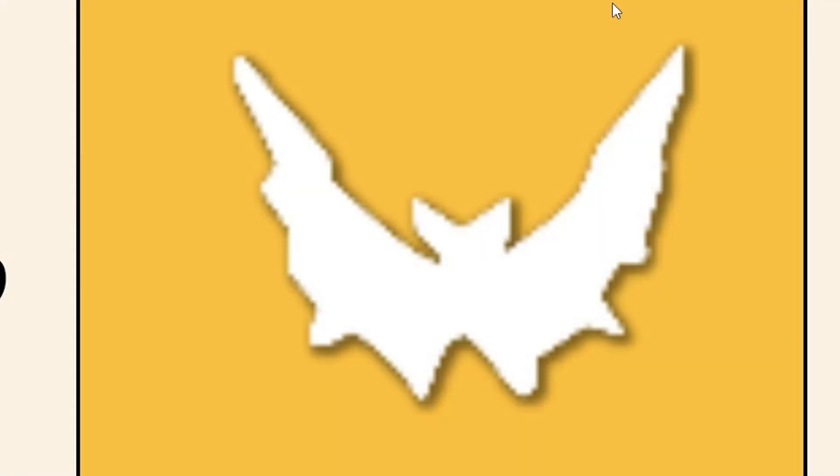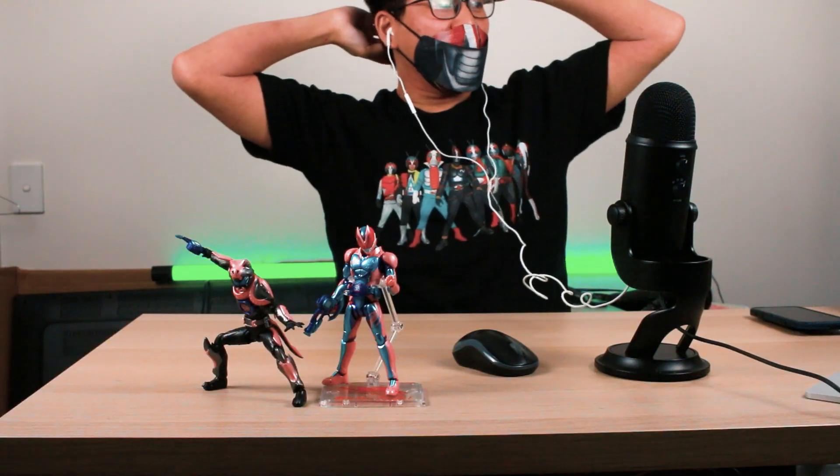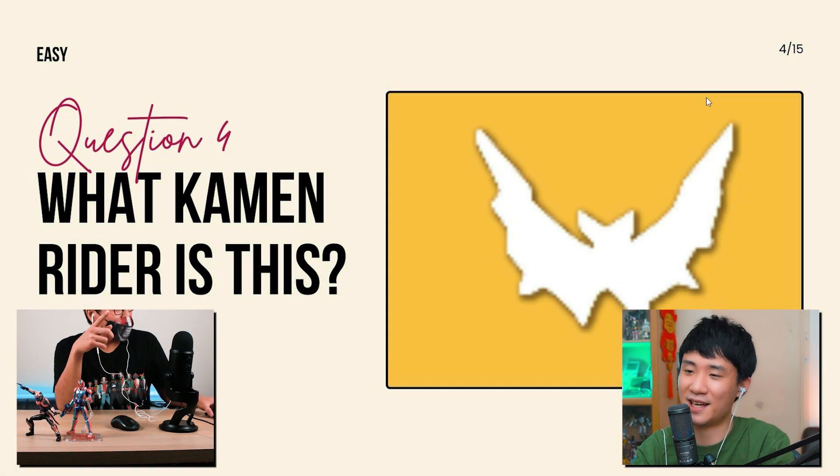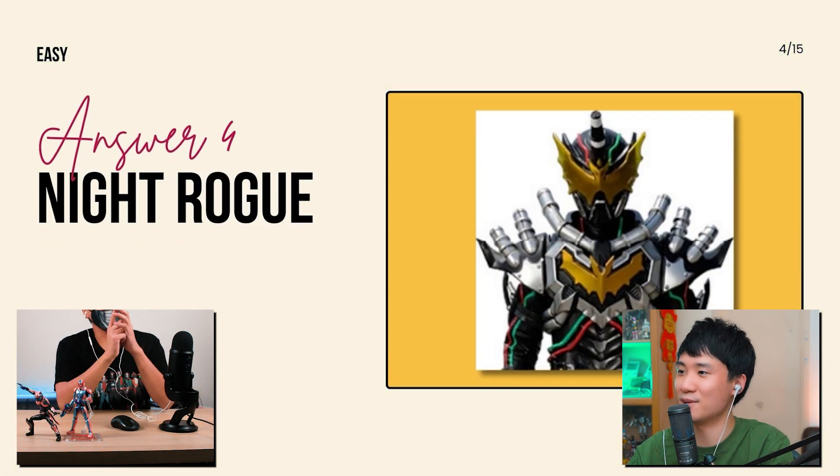What Kamen Rider is this? Sorry for the low res. Is he a rider? It's from Build, right? Yes — what's his name? Night Rogue, isn't it? Yes, that's right! The answer is Night Rogue. This is also an easy one.